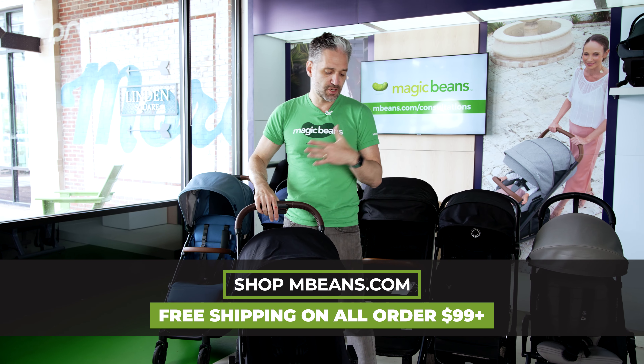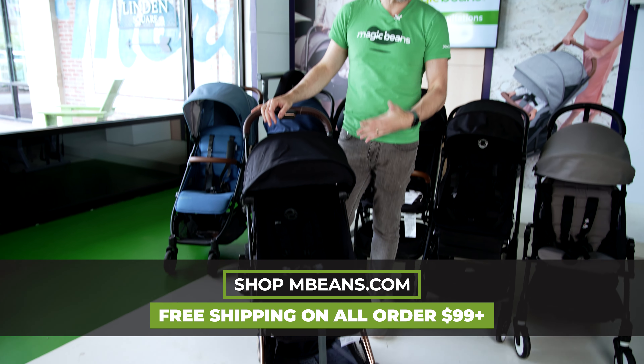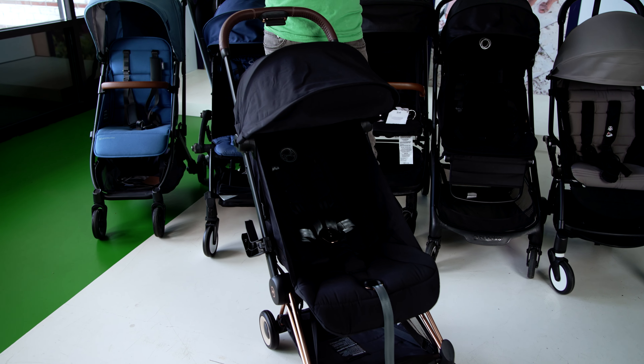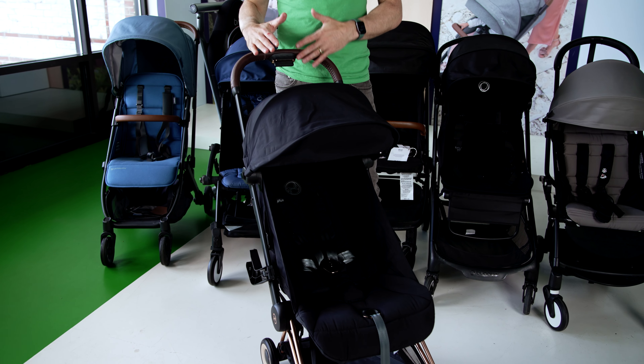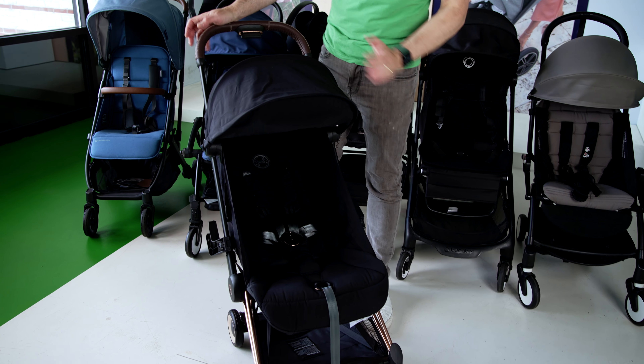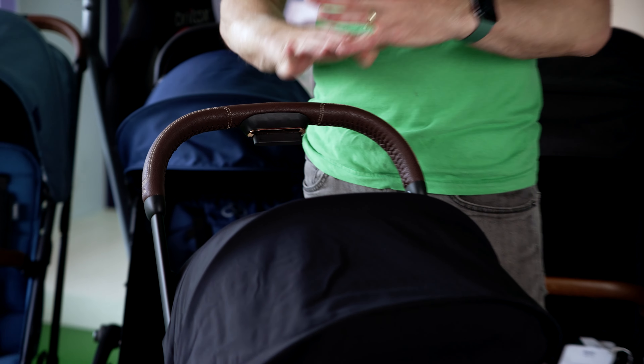Here is the Koya. This came in to Magic Beans in the spring of 2023, and the first thing you should notice is this is really, really a gorgeous stroller — with the rose gold legs, the brown leather red handlebar, it's just a gorgeous stroller. I also do a full review of the Cybex Koya on the channel; I'm going to put a link in the description below.